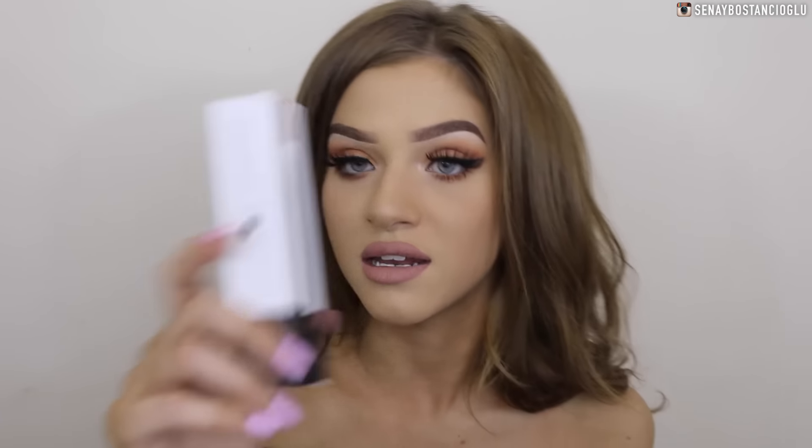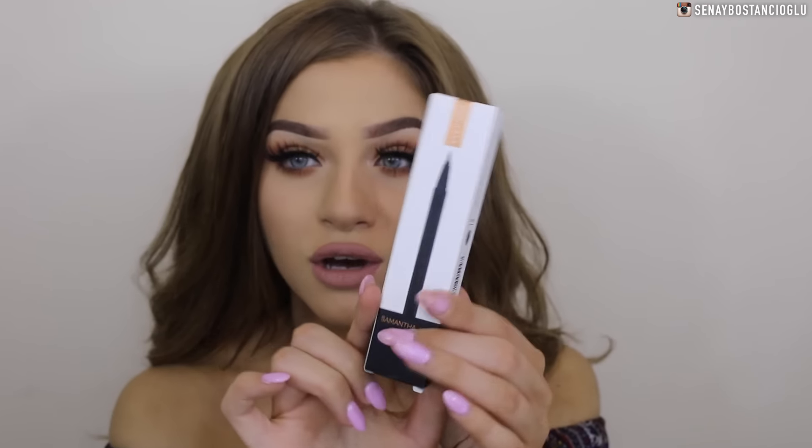I also have a Models Prefer Samantha Jade liquid liner. I've already got this but mine's pretty much dried out now — it's one of my favorite liquid liners, I just feel like it goes on really easily. I also got some hair accessories by Models Prefer — just some flowers. I feel like this is very 90s; I would have had these when I was a kid.